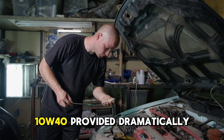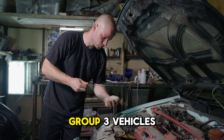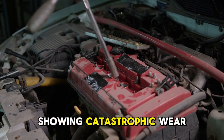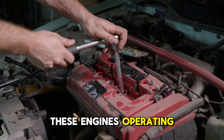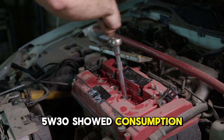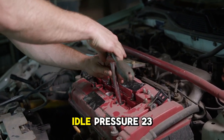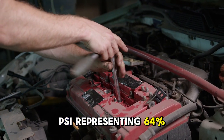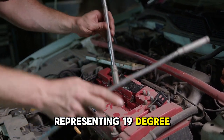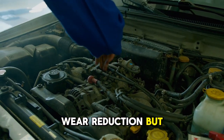For the high-mileage group, 10W-40 provided dramatically superior performance addressing consumption and pressure issues. Group 3 vehicles (120,000 to 150,000 kilometers) using 0W-20 showed iron at 71 ppm — catastrophic wear rates. These engines operating with inadequate viscosity were rapidly approaching failure. Same mileage using 5W-30 showed consumption of 1 quart per 2,400 kilometers representing a 50% improvement but still problematic, idle pressure of 23 PSI representing a 64% increase but still marginal, bearing temperatures of 234 degrees representing a 19-degree improvement but still elevated, and iron at 44 ppm representing a 38% wear reduction but still concerning.